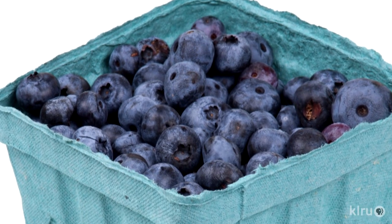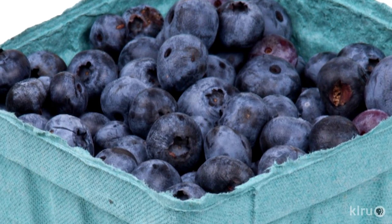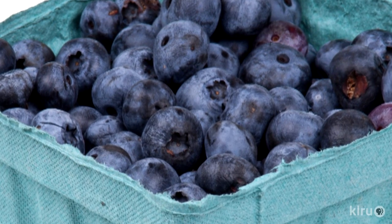Blueberries are one of the most difficult crops to grow with our soil and water here. Most species evolved in the southeastern United States or other parts of North America where the soils are quite acid. Blueberries like a soil pH between four and a half and five, and that's simply not what we have here.